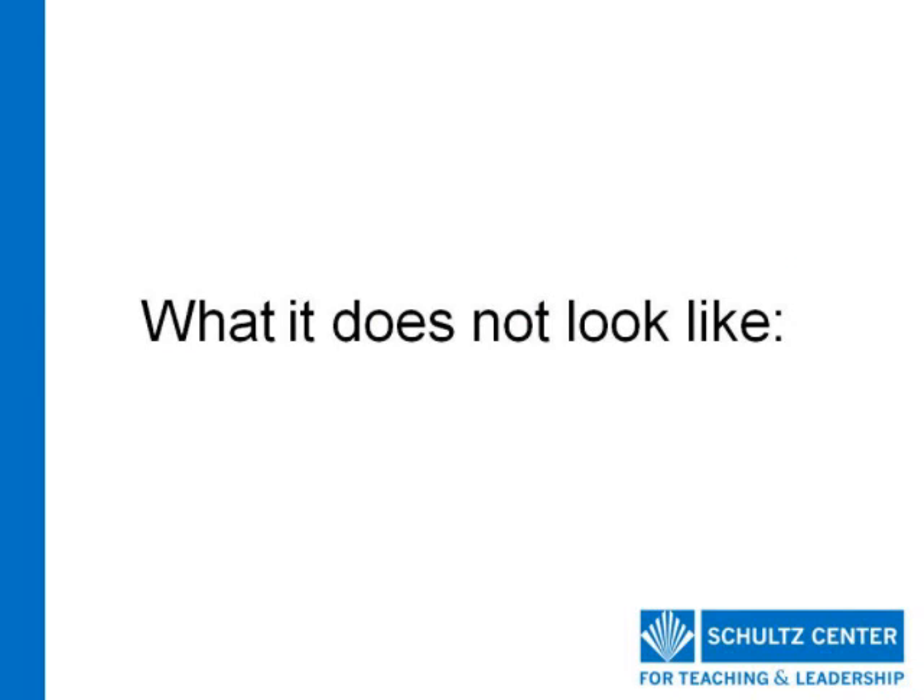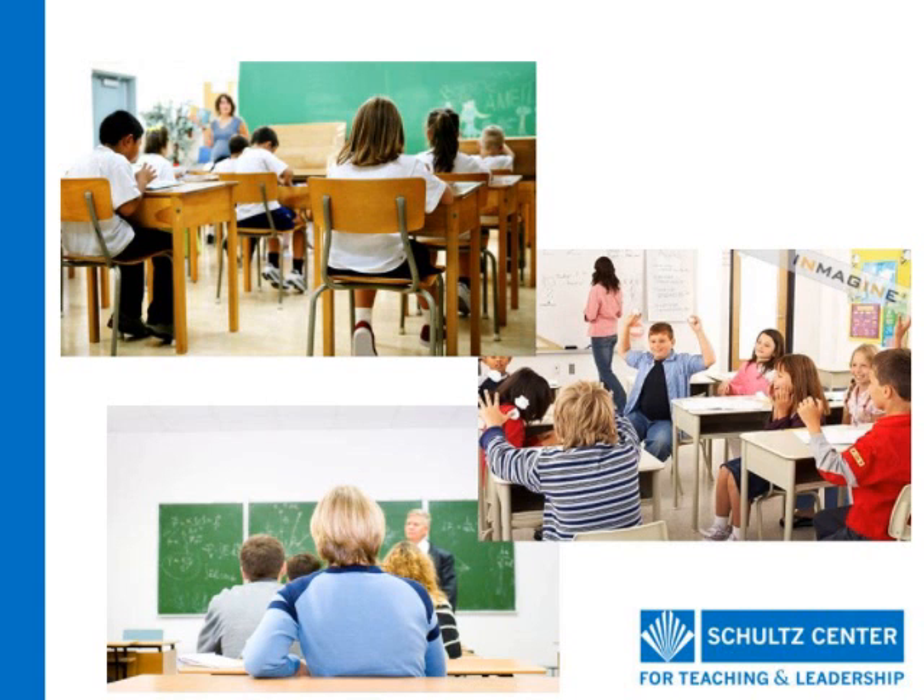What might teachers do if they are not showing professionalism? When teachers do not show professionalism, one might observe: the teacher is not alert to students' needs. Teacher contributes to school practices that result in some students being ill-served by the school. Teacher makes decisions and recommendations based on self-serving interest. Teacher does not comply with school and district regulations. Teacher displays dishonesty in interactions with colleagues, students, and the public.